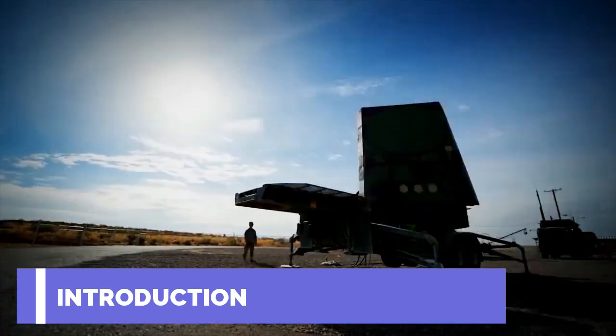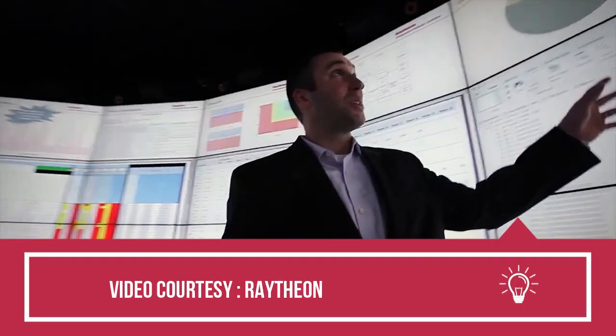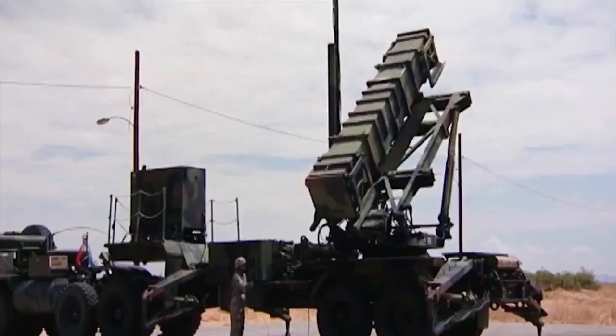The Patriot is a surface-to-air active radar-guided missile system first deployed in the 1980s. Patriots are also operated or purchased by 16 nations, including the U.S.